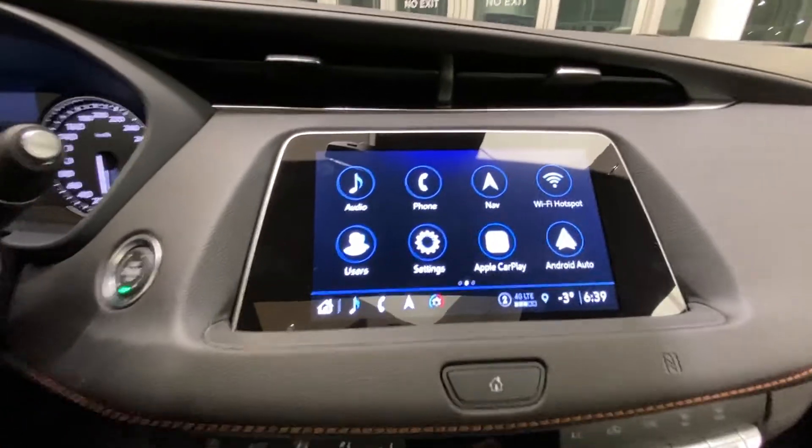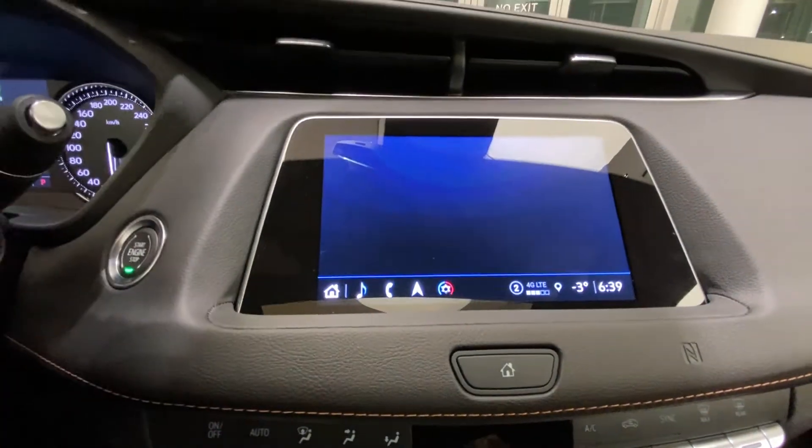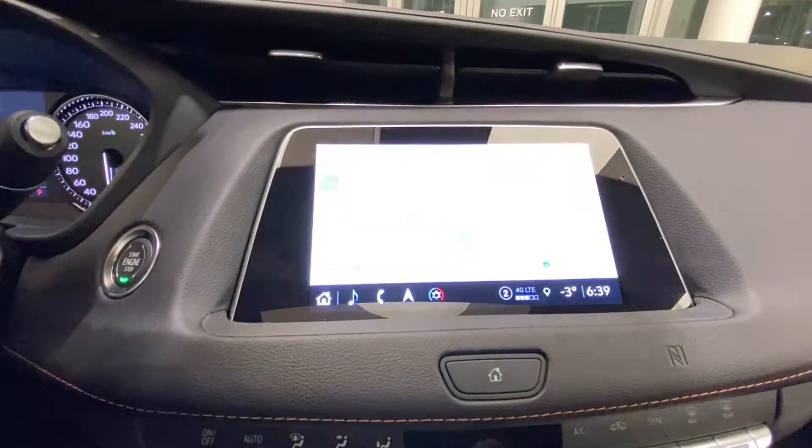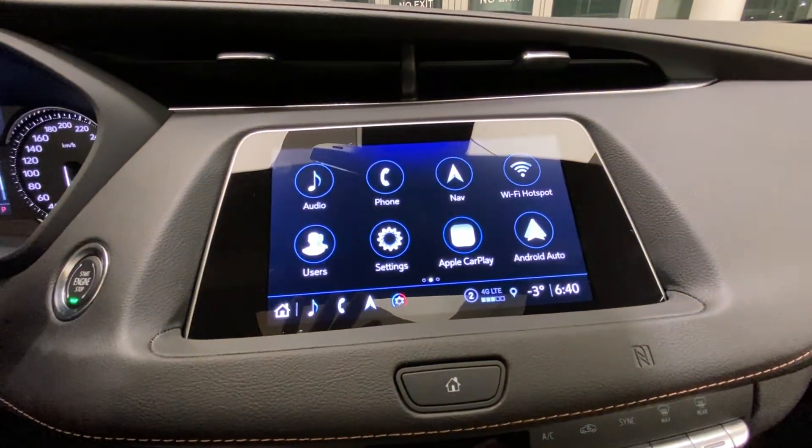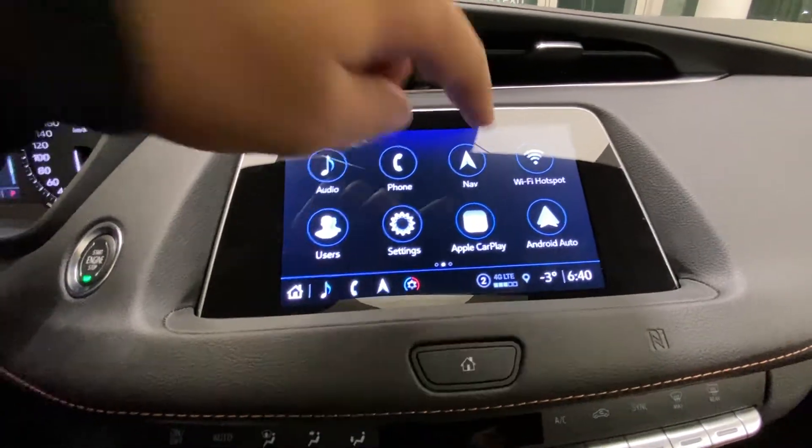Looking at our infotainment system, we have our navigation. We also have our wireless Wi-Fi hotspot, Apple CarPlay, and Android Auto.